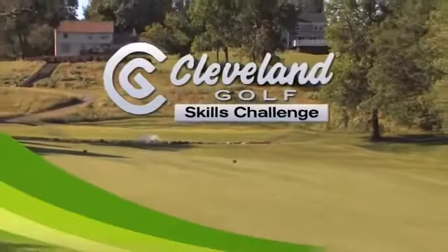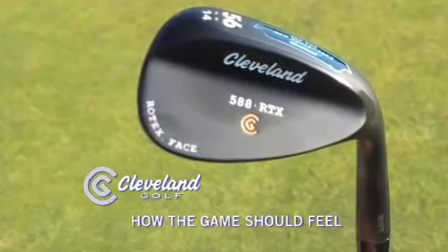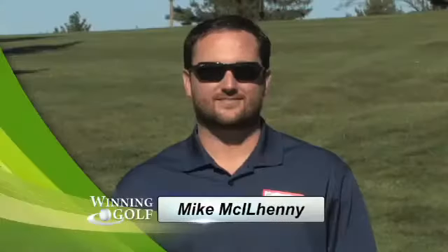It's time for the Cleveland Golf Skills Challenge, brought to you by Cleveland Golf — how the game should feel. Now let's meet our players: Dave Galvin, Jeb Barth, Bill Smith, Pete Roam, George Haas, Herman Goldner, Chris Saharik, Mike Formica, Ron Rickert, Rick Barbieri, Mike McElhenney, Greg Goldner, Chris Gaffney, Steve Pettit, and Rob Cellucci.